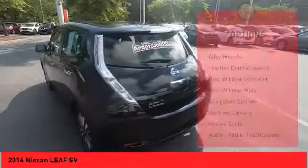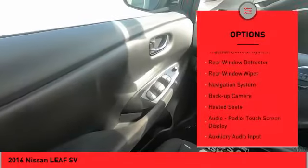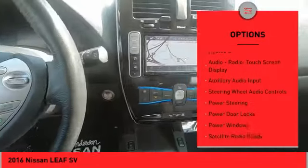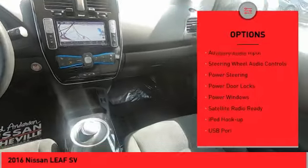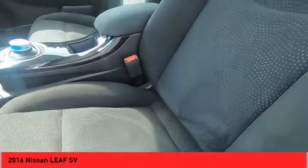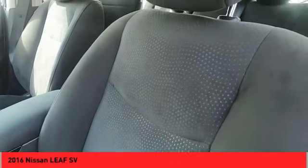Here are some of this vehicle's great options: alloy wheels, traction control system, rear window defroster, rear window wiper, navigation system, backup camera, heated seats, audio radio, touchscreen display, auxiliary audio input, steering wheel audio controls.